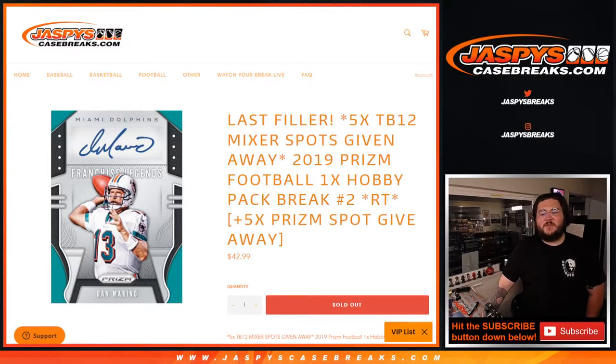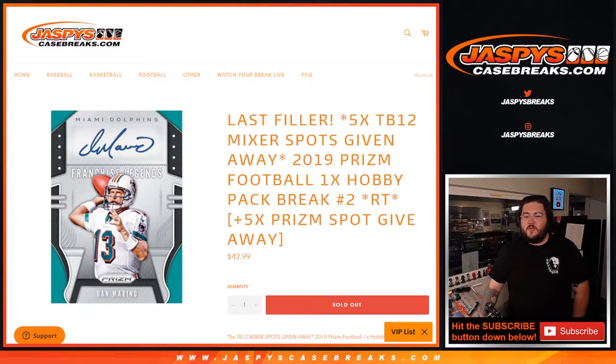What's going on, y'all? Chris from JaspiesCaseBreaks.com. Doing a few giveaways here and a few mixes for our 2019 Prism Football Hobby Pack.